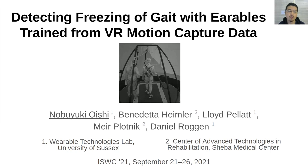Hello everyone. Thank you for coming to our presentation. I'm Nobuyuki Oishi. This study is on detecting freezing of gait with earables that are trained from virtual reality motion capture data.